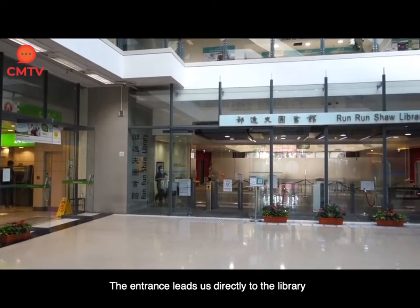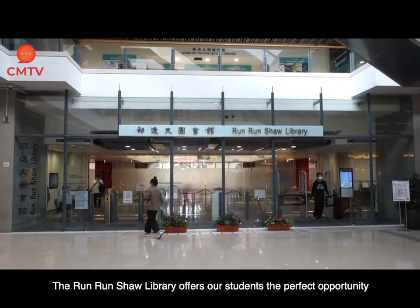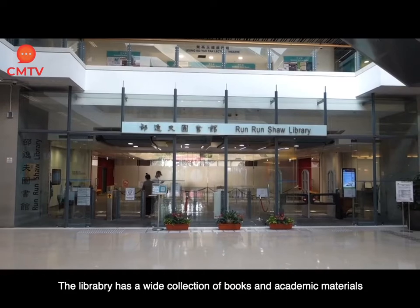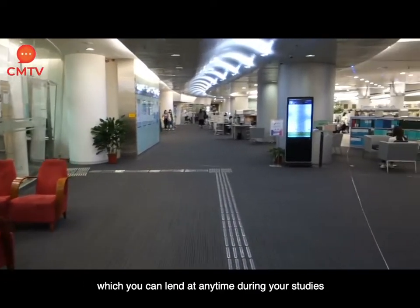The entrance leads us directly to the library. The Run Run Shaw Library offers our students the perfect opportunity to study and prepare for projects and examinations. The library has a wide collection of books and academic materials, which you can borrow at any time during your studies.